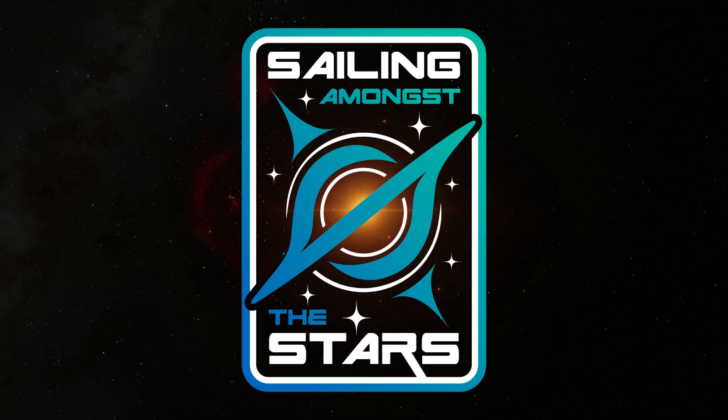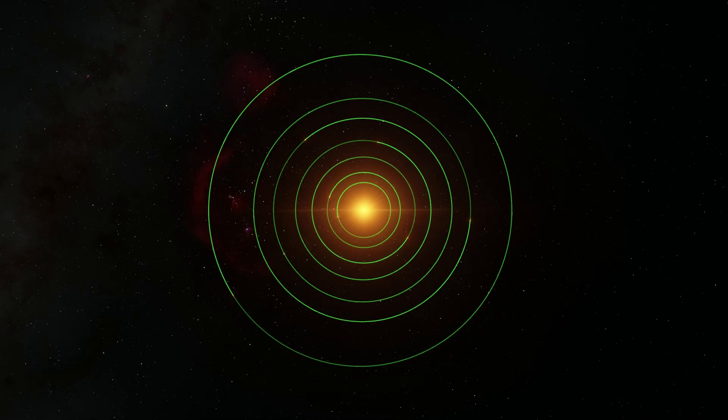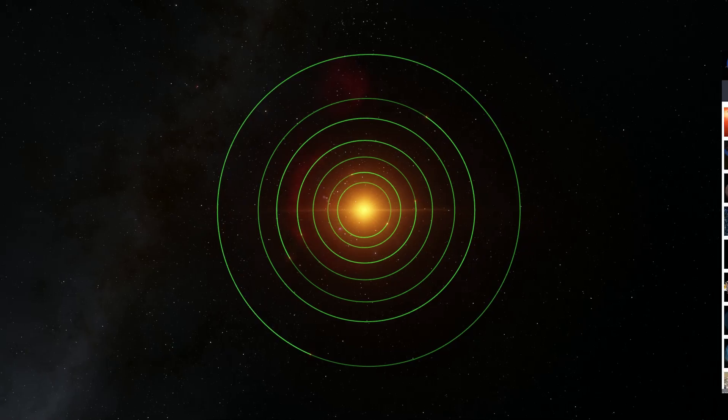Hello humans, this is Dr. Kai, and may I present to you the mysterious and exciting TRAPPIST-1 system. This system has been dominating the science and astronomy news as of late, and is a pretty rare case where it's actually about something of genuine interest.